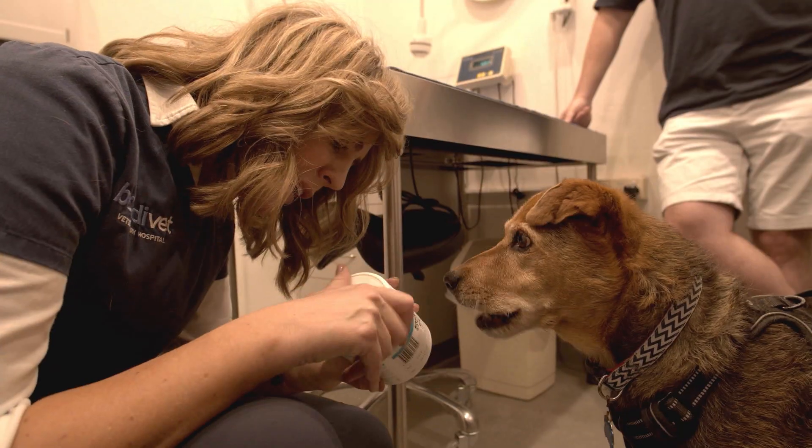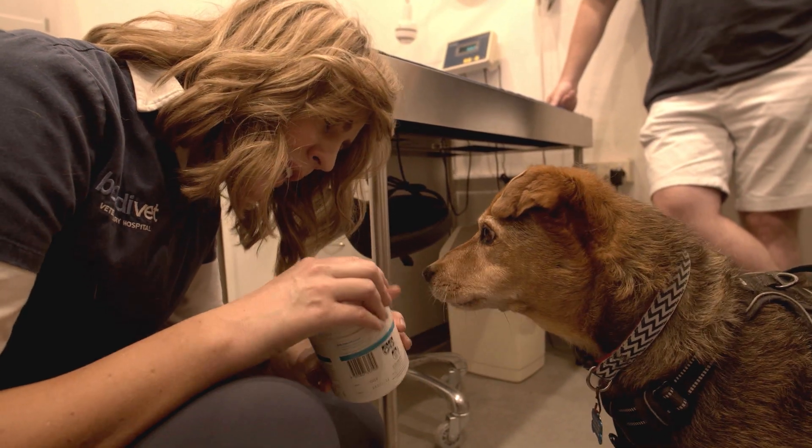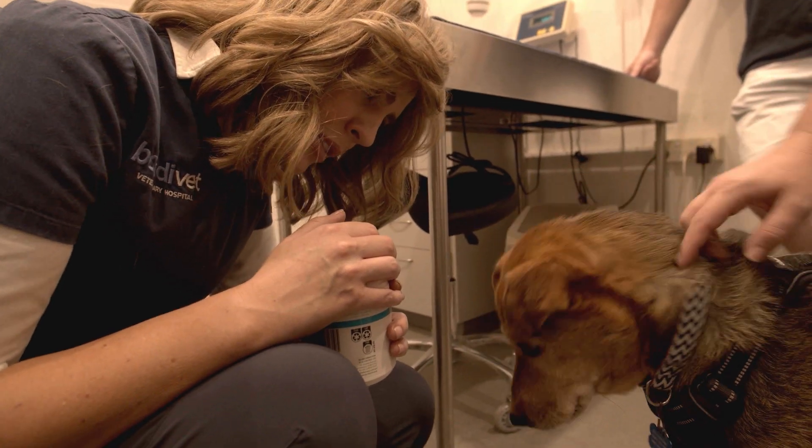Do you like that one? And that will make your arthritis better? You have one of them once a day. Do you think that all I do is give you snacks when you come here?